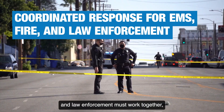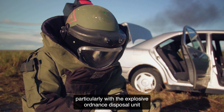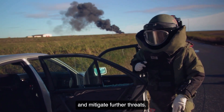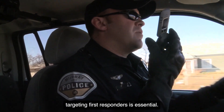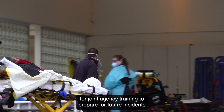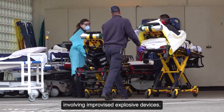During bombings, EMS, fire, and law enforcement must work together, particularly with the Explosive Ordnance Disposal Unit, or Bomb Squad, to secure the scene and mitigate further threats. Awareness of potential additional explosive devices targeting first responders is essential. All first responders should advocate for joint agency training to prepare for future incidents involving improvised explosive devices.